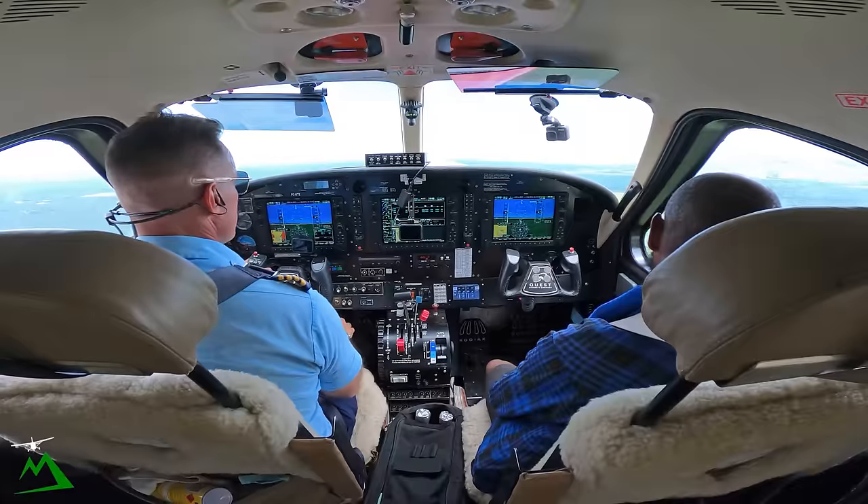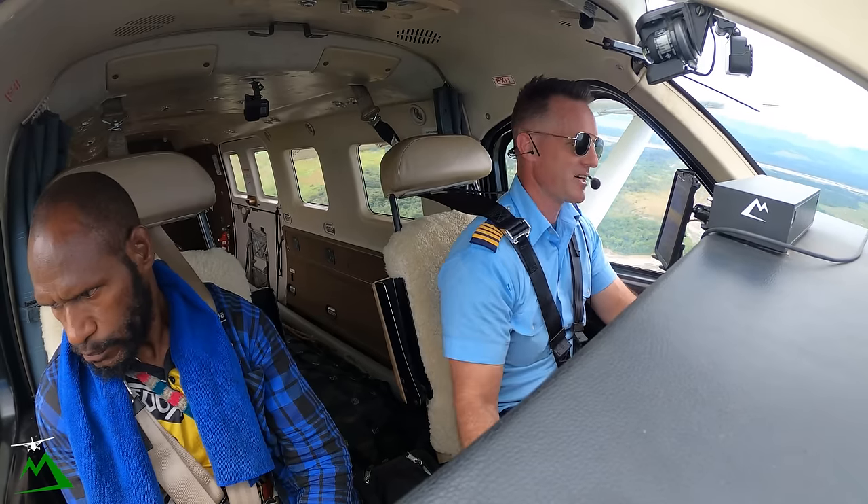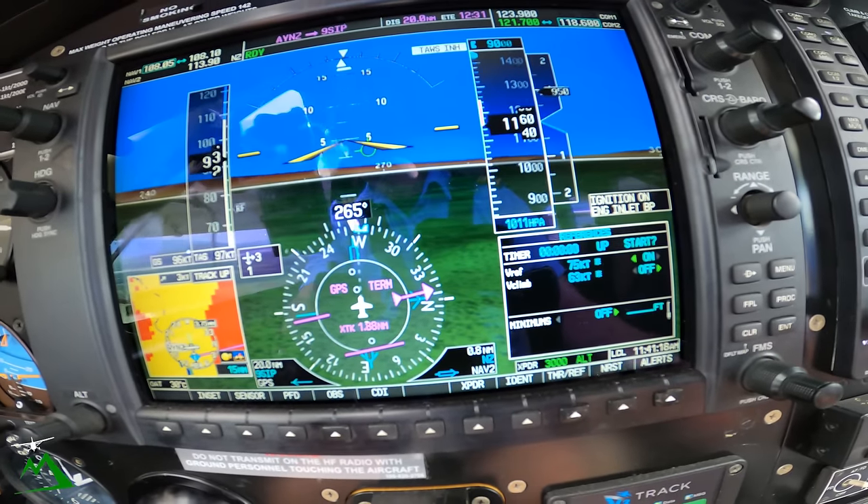I can tell I'm right on the line. Terrain. Terrain. Pull up. Pull up. It's pretty pathetic that it's giving me a terrain warning at an actual airport — I'm a thousand feet off the ground. That's weird.